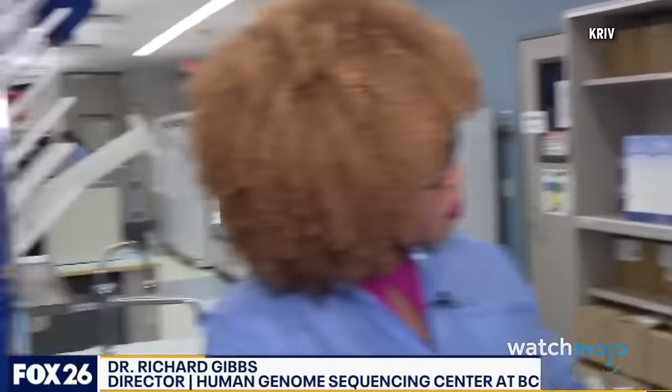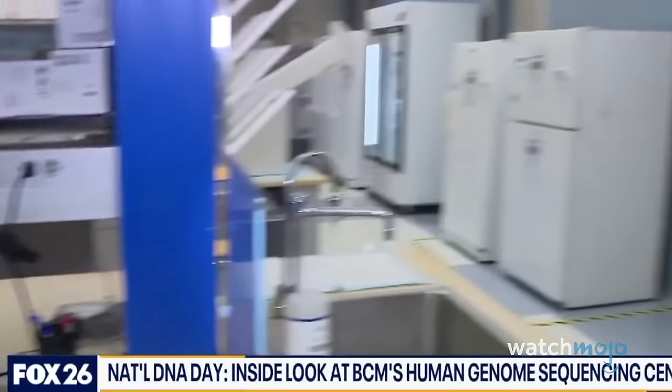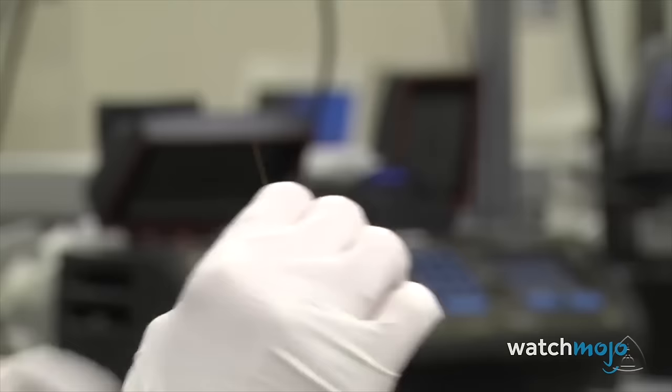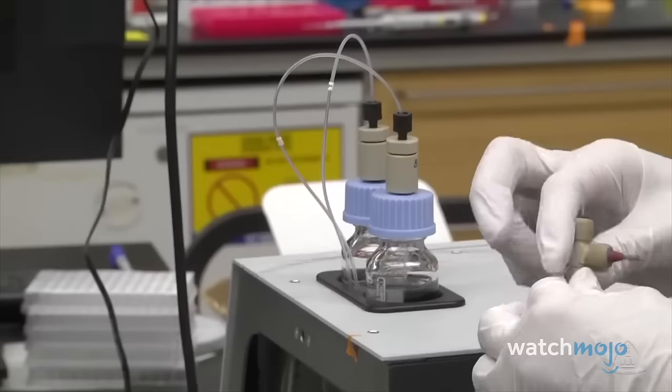Number 6: Human Genome Project. If we take a person with a disease and a person without it and compare them, the DNA differences may be the explanation for the disease. The completion of the Human Genome Project (HGP) in 2003 marked a watershed moment in genomics, with a profound impact on medical research and healthcare. This monumental international collaboration successfully mapped and sequenced the entire human genome, unraveling the genetic blueprint that underlies human biology.